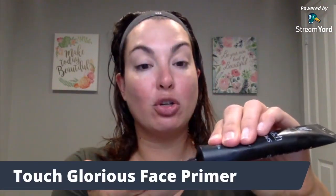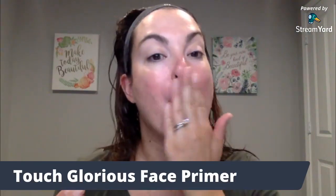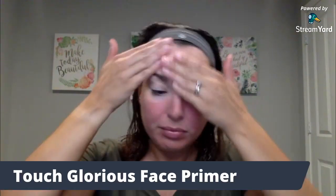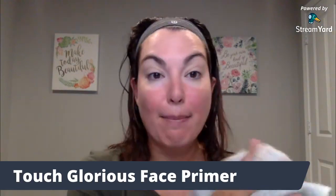I'm going to go in with my Touch Glorious Face Primer. It is great at filling in your wrinkles and holding your foundation in place all day long. It makes the biggest difference in your makeup routine. Normally you want to let those primers set for about five minutes. I'm not going to do that today — I'm going to keep it moving.